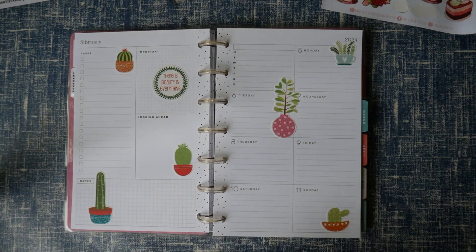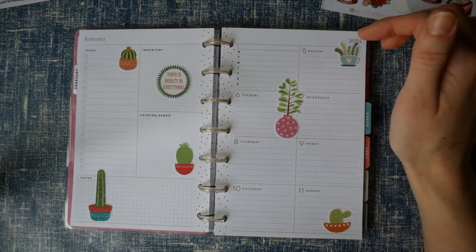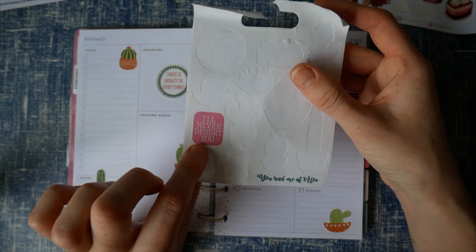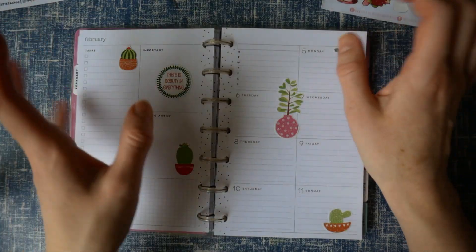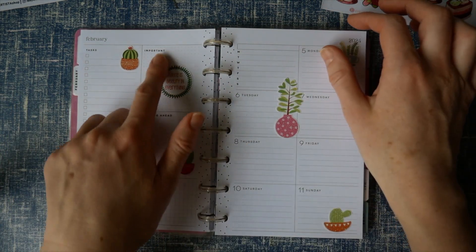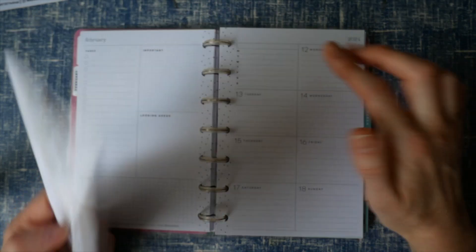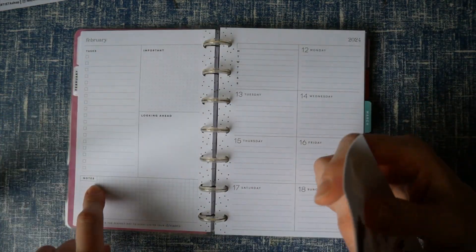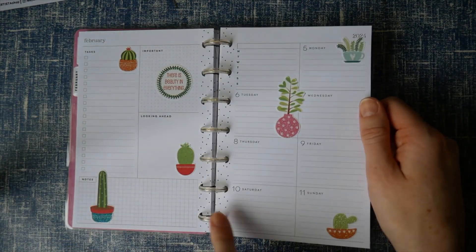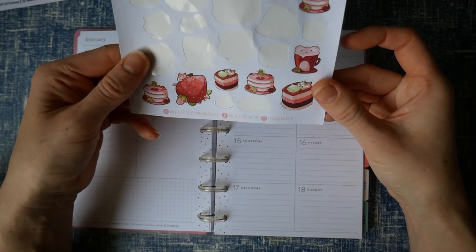That is the succulent and cactus week — maybe slightly more stickers than the previous week, but just the ones left on the sheet. I left 'you had me at aloe' and 'I'll never desert you' puns — I do like puns, I just don't know that I love having text stickers in my planner. Moving on to Valentine's week, which also includes Pancake Day on the Tuesday. I should add to my task list to order the ingredients we need to make pancakes.